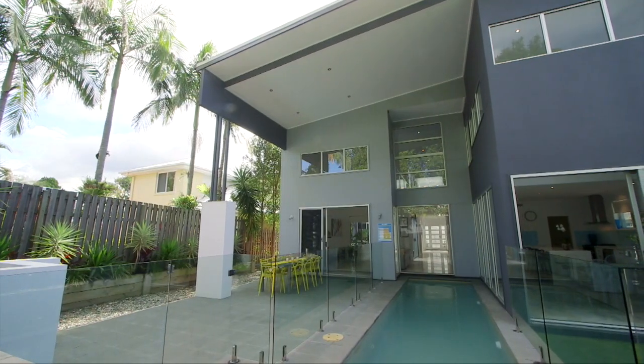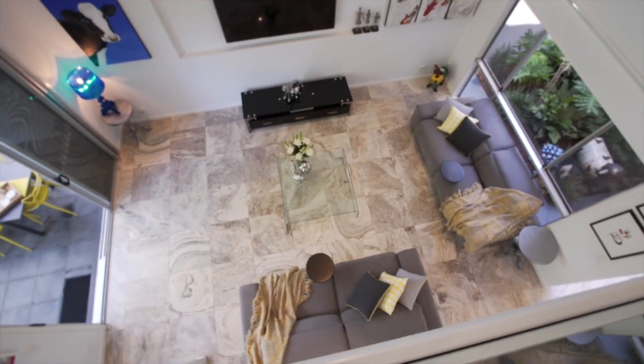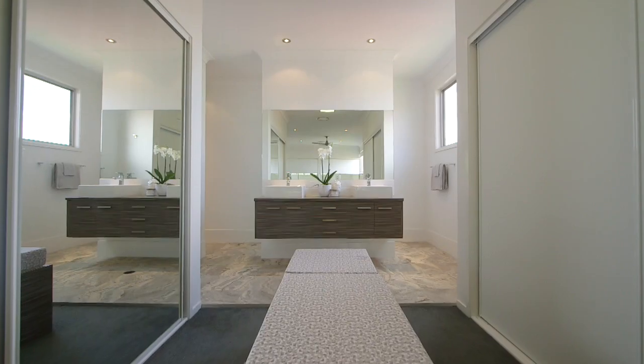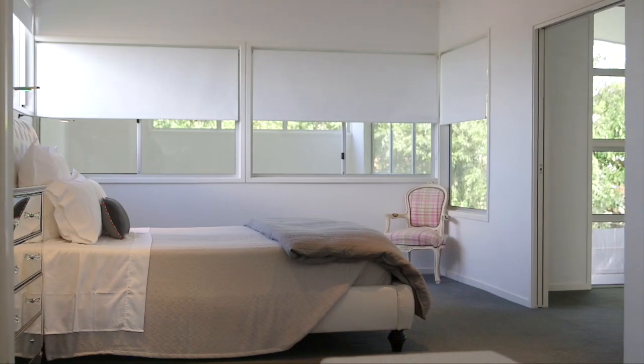The first thing that strikes you when walking through the home is a feeling of space — soaring ceilings over both levels. Upstairs we have the luxurious separate master suite with walk-through robe and ensuite. There's a total of three bedrooms and study on the upper level. Travertine tiles and carpets are throughout the home.